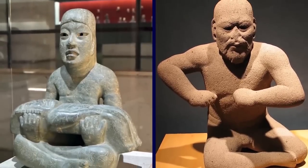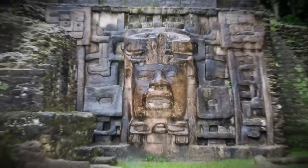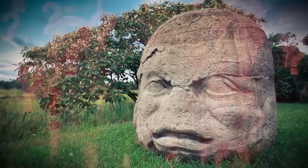The Olmecs came seemingly from nowhere, constructed a great city in what is now Veracruz, Mexico, and then faded like ghosts — leaving behind their abandoned temples and monuments, and not a single trace of skeletons. Strange, isn't it?